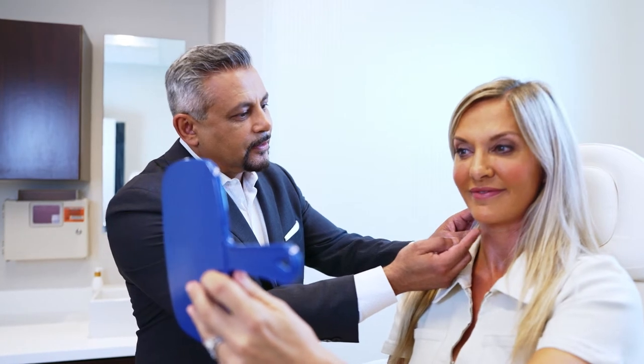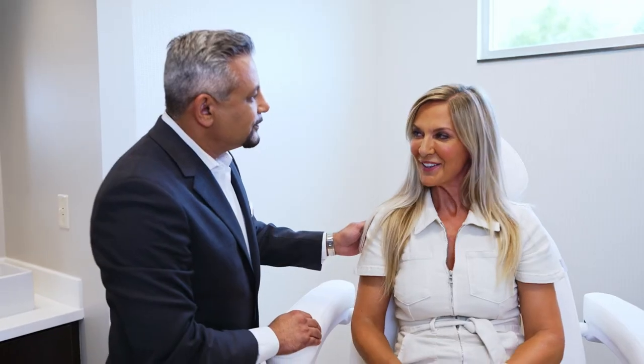Every face is different, so every facelift is different. We need to evaluate what needs to be done for each patient. Some people need more work in the neck, some need more in the cheeks, some need more volume, some need less volume. You really need to be particular, and that's where I pay attention to detail.